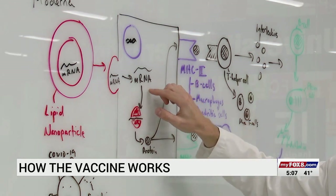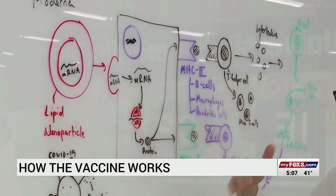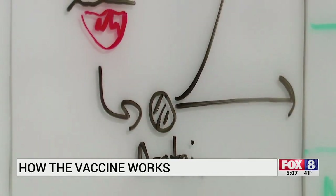Our body recognizes that protein, and our body says, 'OK, I've seen it. I'm ready for it. Bring it on.' This is how you'll be protected from COVID-19.